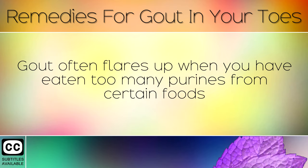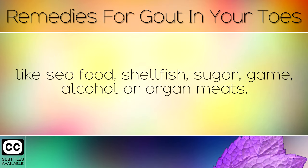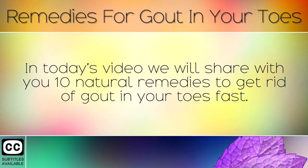Gout often flares up when you have eaten too many purines from certain foods, like seafood, shellfish, sugar, game, alcohol, or organ meats. In today's video we will share with you 10 natural remedies to get rid of gout in your toes fast.